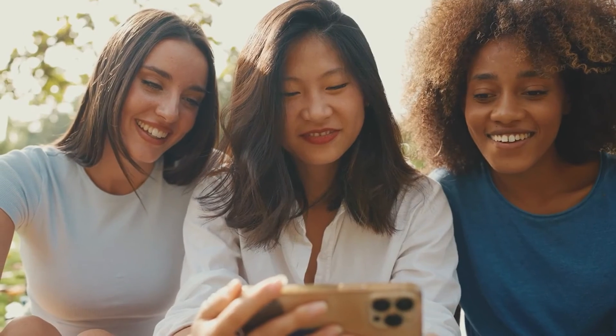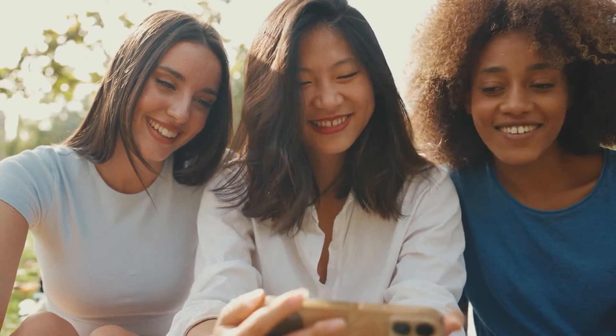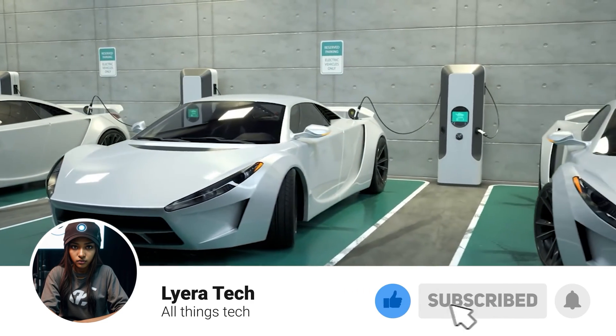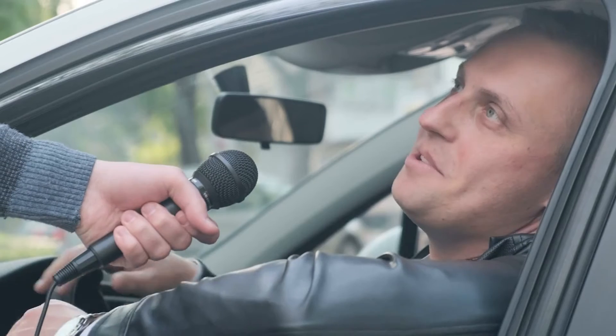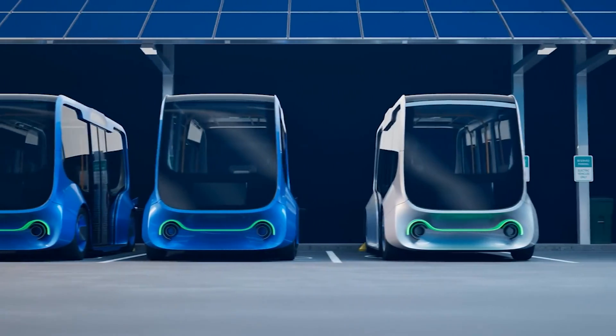Thank you for watching this video. I hope you enjoyed it and learned something new. If you did, please give it a thumbs up and subscribe to my channel for more videos like this. Also, let me know in the comments what you think of the Vision EQXX, and if you would like to see it on the road. I would love to hear your opinions. Until next time, stay tuned and stay electric.